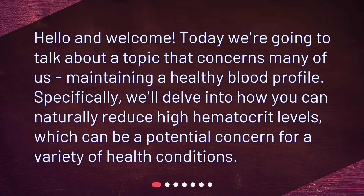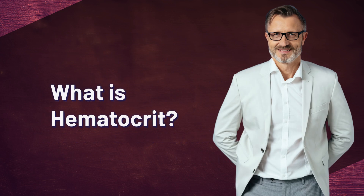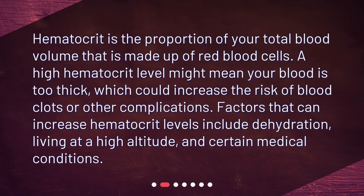What is hematocrit? Hematocrit is the proportion of your total blood volume that is made up of red blood cells. A high hematocrit level might mean your blood is too thick, which could increase the risk of blood clots or other complications. Factors that can increase hematocrit levels include dehydration, living at a high altitude, and certain medical conditions.